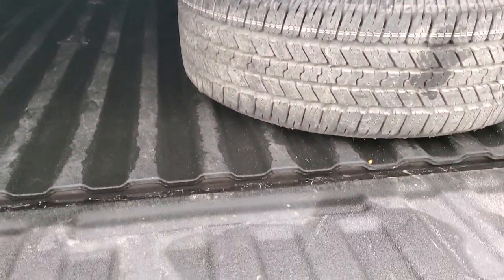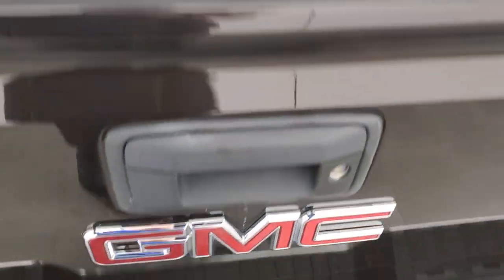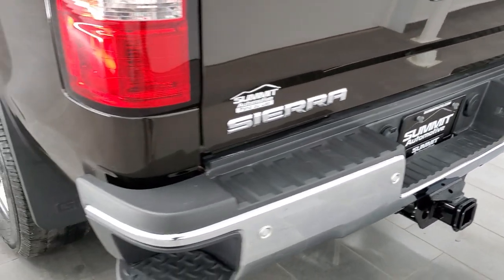The spare tire is back here and it has the 5th wheel and gooseneck prep package with 7-pin wiring. You also get LED bed lighting. The bed is in nice shape — didn't see any major dents or dings — and that spray-in bed liner is in nice condition as well. Tailgate shuts nice and solidly.